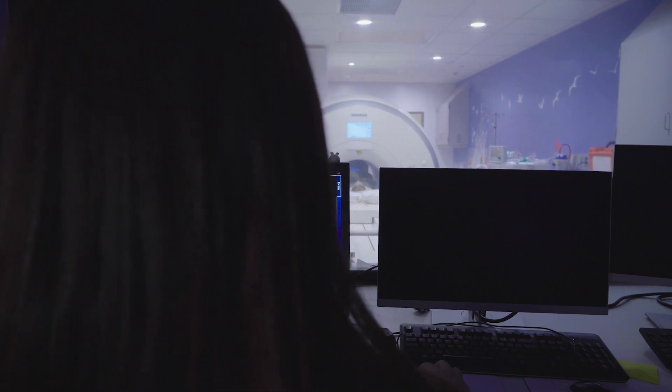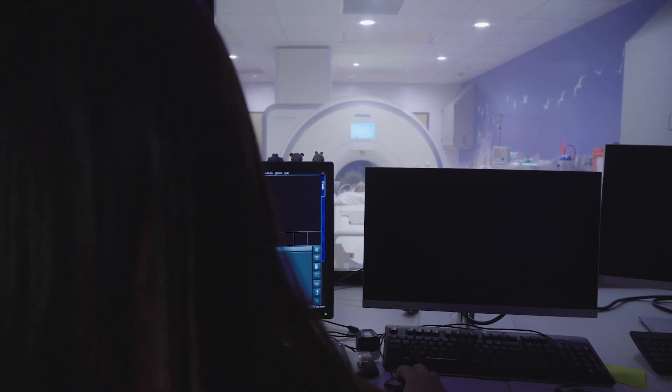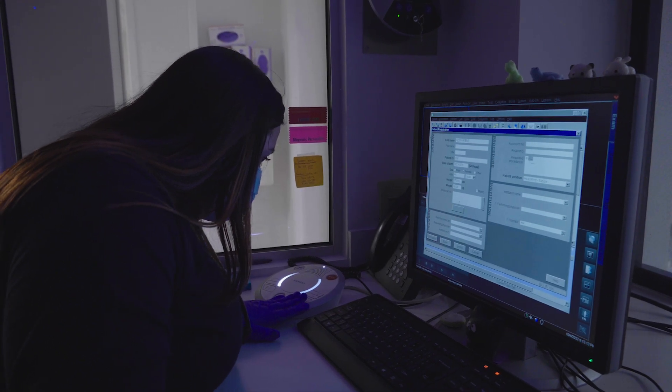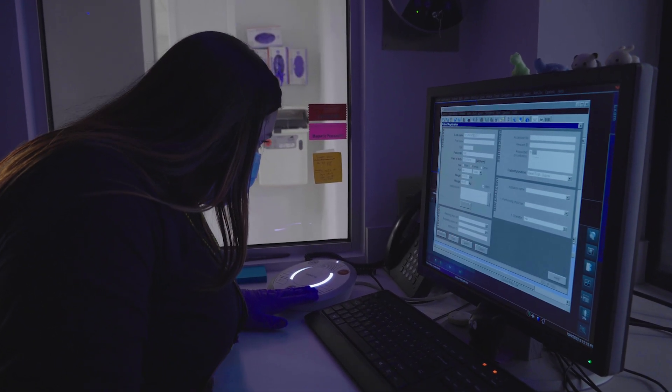My job is to stay really still when hearing the noises. If I move too much, my pictures might be blurry. "Carson, are you doing okay?" "Just keep holding really still — you're doing awesome."